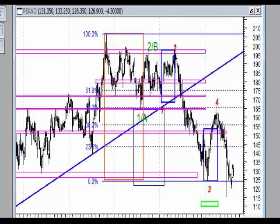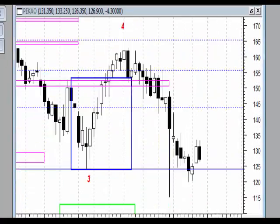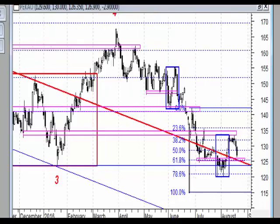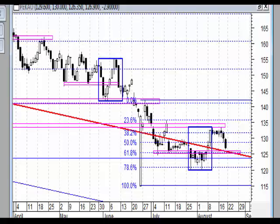Kolejne to spółki finansowe. PKO SA, który niestety w tym tygodniu wykonał czarną świecę tworzącą inside bar. Będziemy czekali na wybicie tygodniowe, czy górą czy dołem. Na wykresie dziennym sytuacja delikatnie faworyzuje wybicie górą tamtej formacji inside bar.